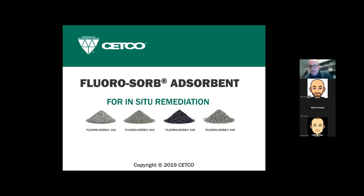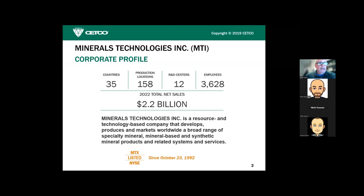It makes sense for the group here today for me to go over the technical aspects related to FluoroSorb. You may or may not have heard of FluoroSorb, so we'll get into the nitty-gritty to introduce it — because it doesn't really matter if you can get something into the ground if it doesn't work. This is all about how it works and why it works.